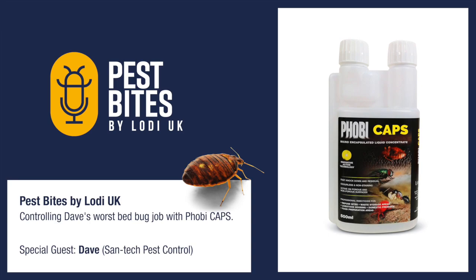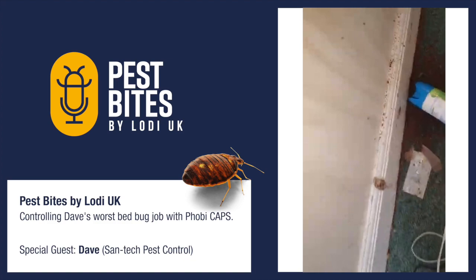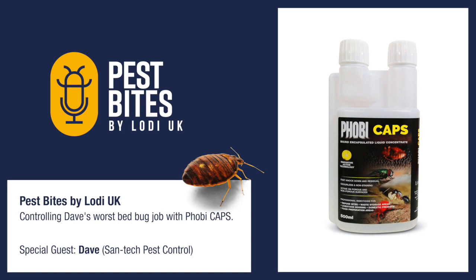Your Phobia caps — when this job came in I thought, right, let's see what's around that catches my eye. I looked at your Phobia caps and I thought that looks interesting, and I'm so glad I went for it. I won't use anything else until that stuff fails or they become resistant to it. That's the product for me from here on.